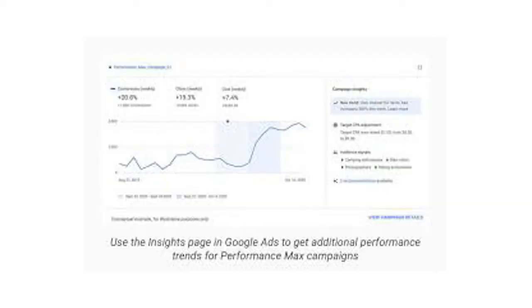Earlier this month, Google introduced more automation features and campaign types to its beta users. This includes a new insights page, performance max campaigns, and video action campaigns. The new insights page will allow advertisers to see currently trending searches, auction insights, as well as interest predictions tailored to their account.